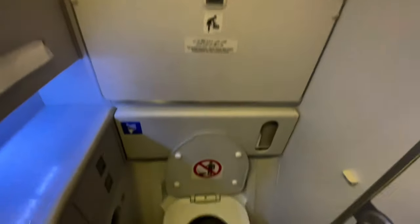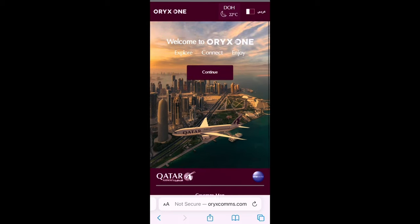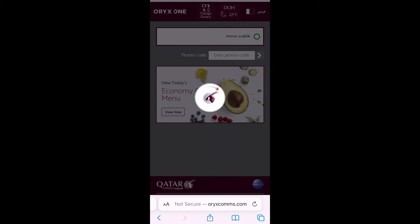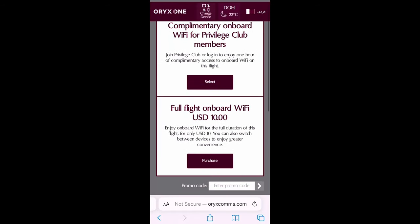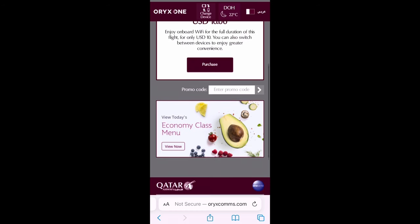Returning back to my seat, I found the cabin to be quite warm, and I wasn't the only one. However, the aircraft also had individual air vents which helped a lot. There was also WiFi available on board. For Privilege Club members, such as myself, you can help yourself to one hour of free WiFi on board, which is pretty good. For non-Privilege Club members, you can access WiFi for US$10 for the whole flight, regardless of the length — so if you're travelling on one of Qatar Airways' longer flights this is good value, but on a short flight it might be a bit pricey.